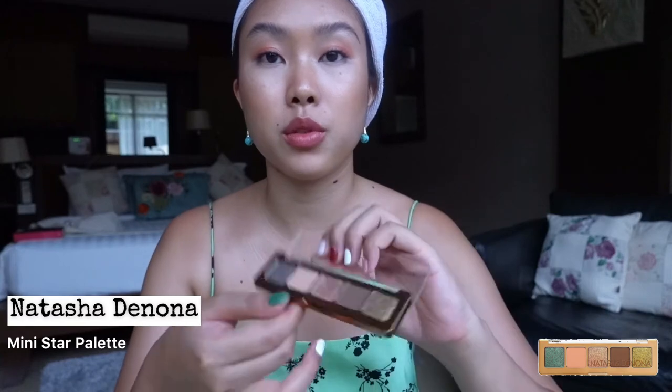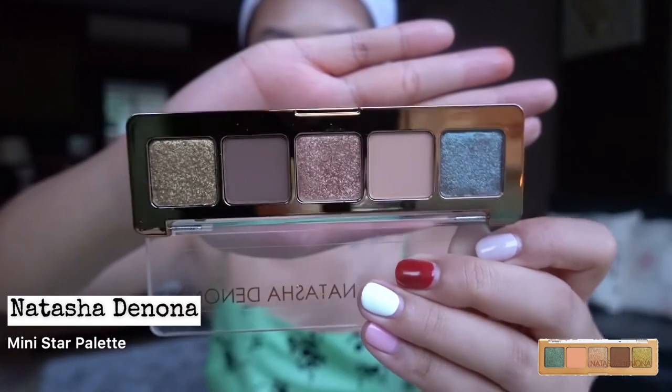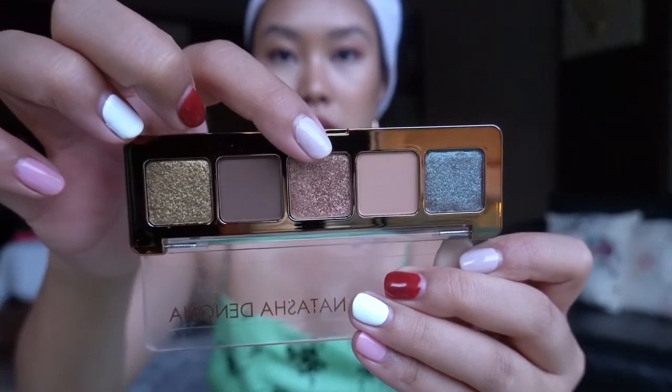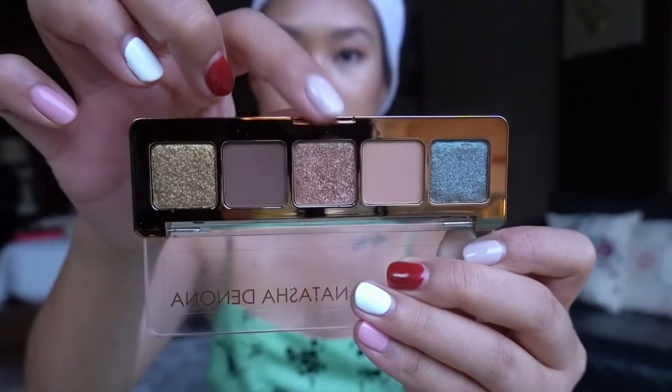I'm going to take this Natasha Denona Mini Star Palette, which is beautiful by the way. I love this — I got it because of this one color, to be honest. I'm going to use this shade and put it in the middle of my eyelid just to make it pop. I'm just going to press my finger in because it's very strong, focusing it in the middle. I'm not even going to double dip because Natasha Denona goes a long way.